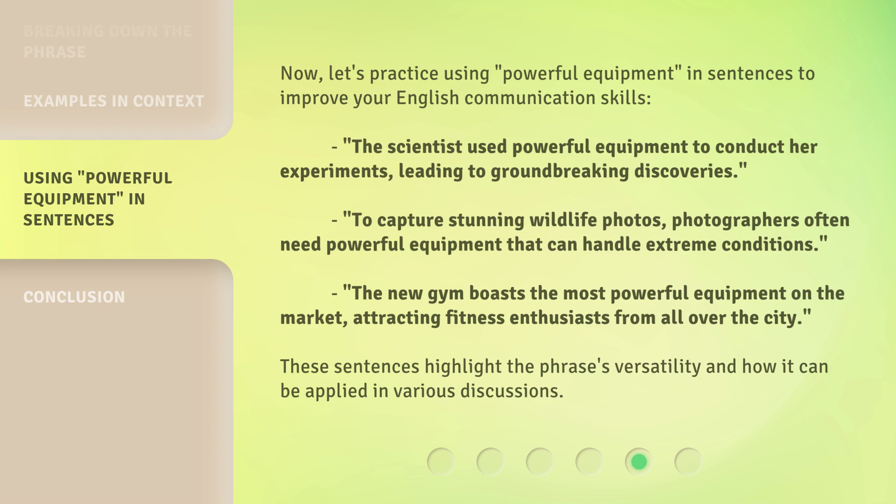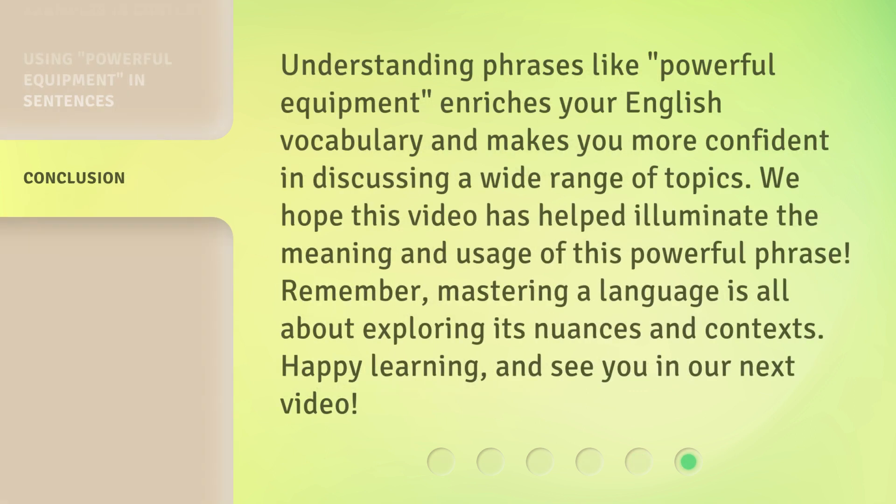These sentences highlight the phrase's versatility and how it can be applied in various discussions. Understanding phrases like 'powerful equipment' enriches your English vocabulary and makes you more confident in discussing a wide range of topics. We hope this video has helped illuminate the meaning and usage of this powerful phrase. Remember, mastering a language is all about exploring its nuances and contexts. Happy learning, and see you in our next video.